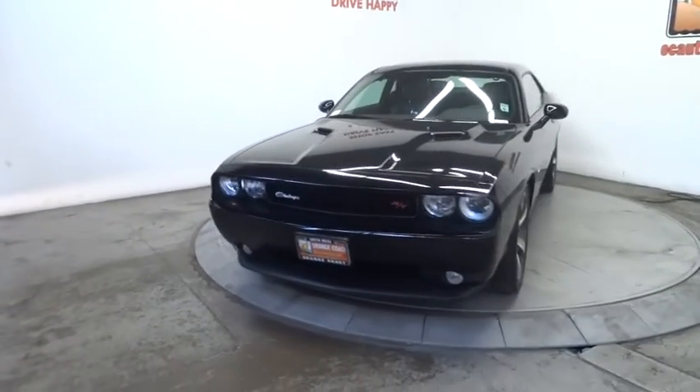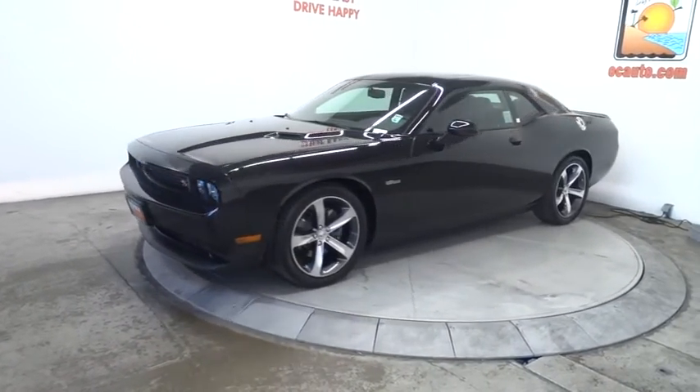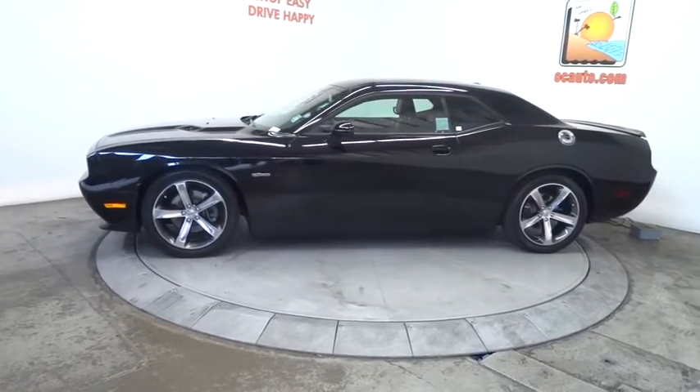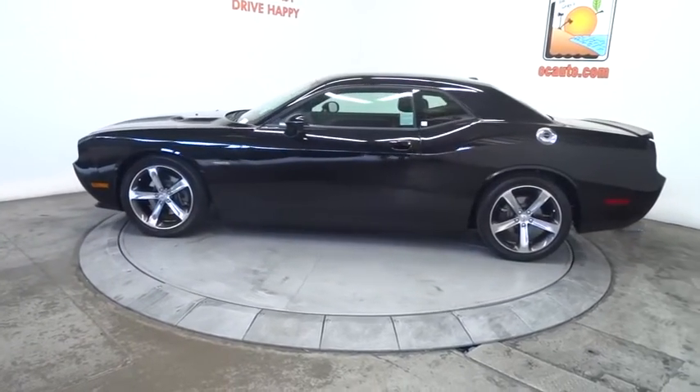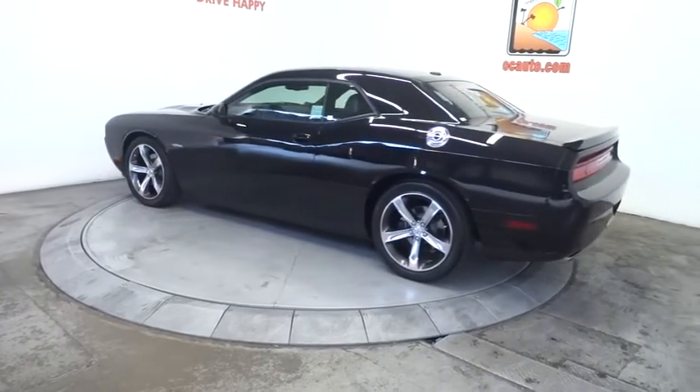The 2014 Challenger. Rated most appealing midsize sports car by J.D. Power & Associates, the Dodge Challenger delivers on style and performance. It's powerful, practical, and efficient. This vehicle has less than 15,000 miles.